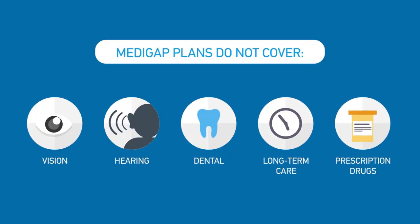Keep in mind, with a Medigap Plan, you pay both your Medicare Part B monthly premium and your Medigap Plan premium.